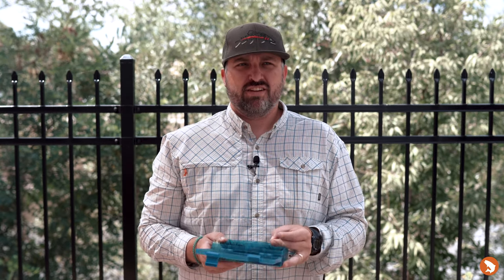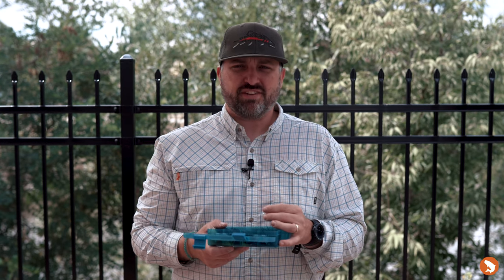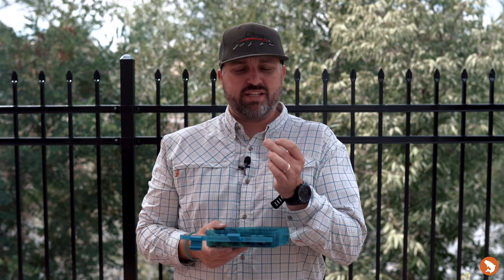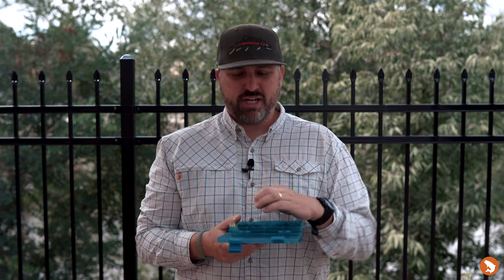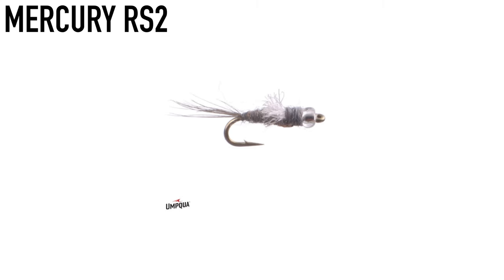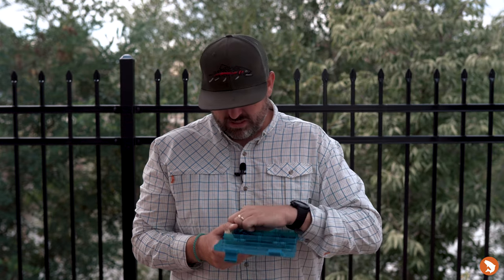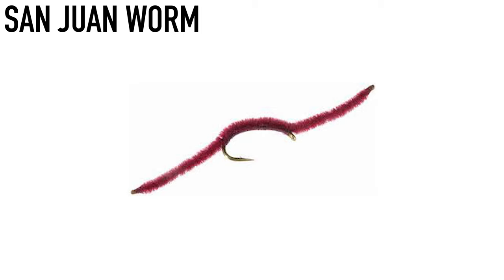Tricos are around, hoppers are around, terrestrials are around. One thing you're going to start to see through the end of August and into September: blue wings are going to start to become a more prevalent food source. You'll start to see some good blue wing hatches especially on cloudy days. I grabbed a Quigley's Extendo as a good dry fly option, and then obviously for your tailwaters, a good old Mercury RS2. The South Platte has bumped from top to bottom, so I grabbed a wine worm and a scud.